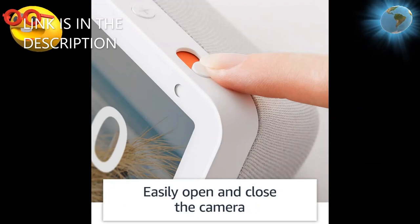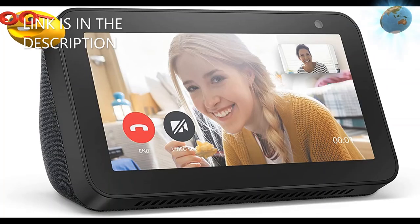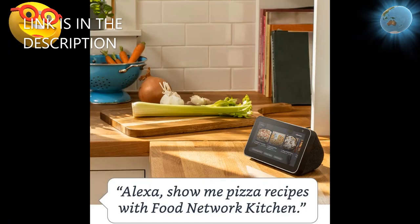Designed to protect your privacy — turn off the microphone and camera with one press of a button, and slide the built-in shutter to cover the camera.